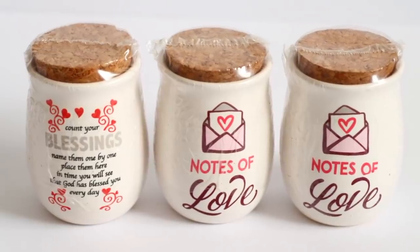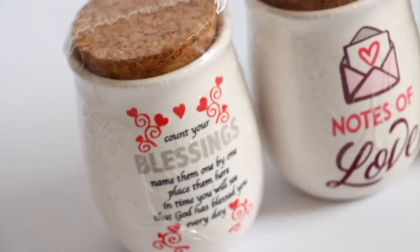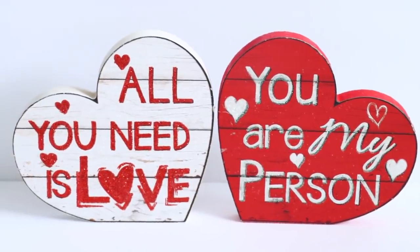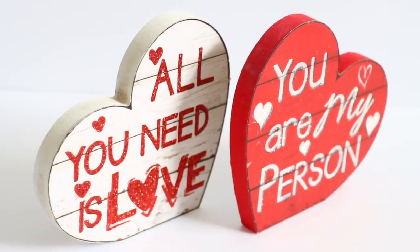I absolutely love these jars I found at Dollar Tree. I got ones that say 'Notes of Love' and one that says 'Count your blessings — name them one by one, place them here in time, you will see that God has blessed you every day.' You can place notes inside if you want. I want to use these to make some Valentine's Day DIYs for the kitchen — I love the color and the little cork on top. They also got these tabletop decor hearts in — I can't get these for a dollar anywhere else, like Bullseye Playground would be $3. I want to paint them to look like conversation hearts — you can sand off the glitter and paint them.